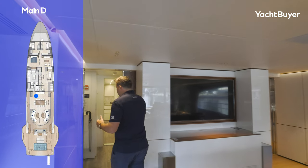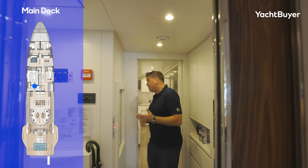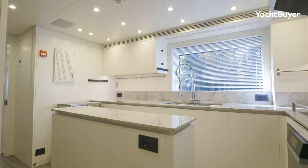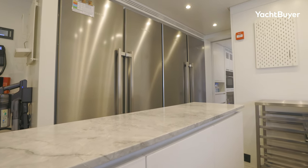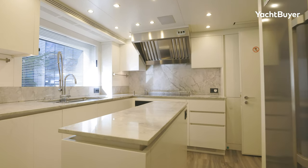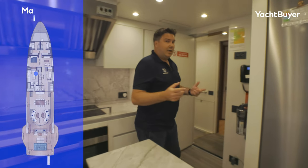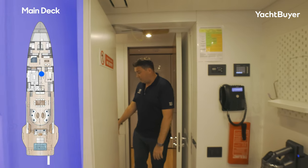Heading forward to port, you have access to the crew space and to the galley on the main deck. It's a really nicely appointed galley — love the marble finish on the top, with a nice central island, huge cold storage on the starboard side, excellent extraction, a large induction cooktop, and a big oven below. It feels like an almost professional-standard galley. It connects really nicely to the deck above for the crew and down to the crew quarters via a staircase.